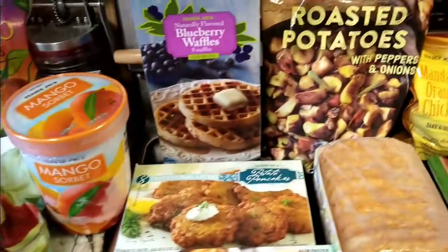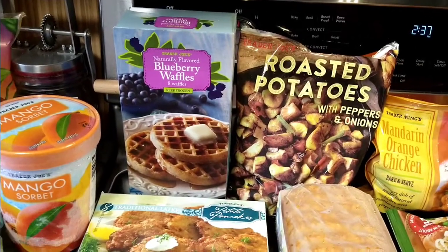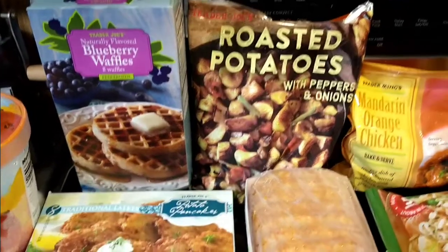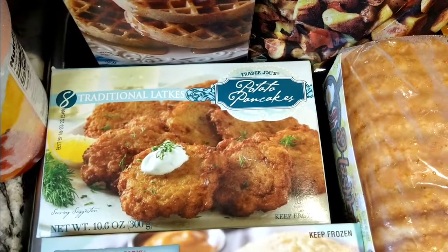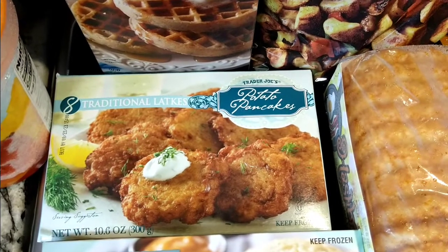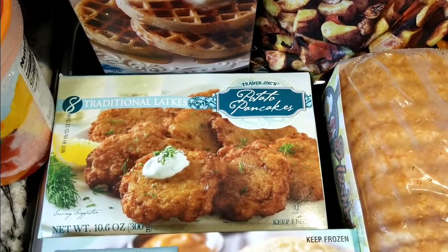I'm going to incorporate the soy chorizo with the Trader Joe's Italian-style sausage made from soy and see how that works — you have to be creative this year. My favorite blueberry waffles are next to it, along with roasted potatoes with peppers and onions, and the traditional latkes that I haven't purchased in a while.